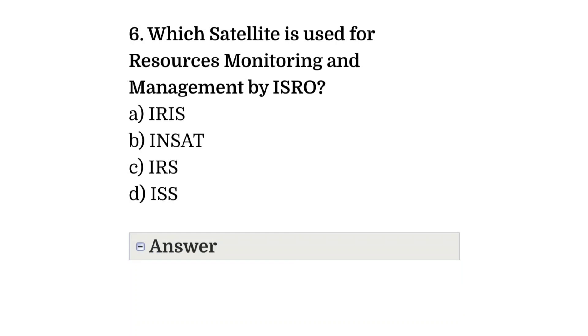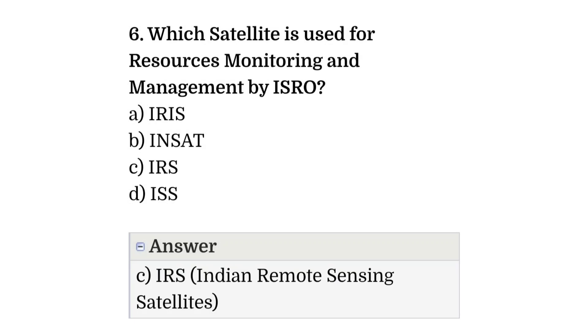Question number six: which satellite is used for resources monitoring and management by ISRO? Option A: IRIS. Option B: INSAT. Option C: IRS. Option D: ISS. The correct answer is option C, that is IRS, Indian Remote Sensing Satellite.